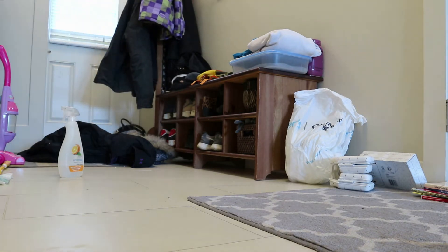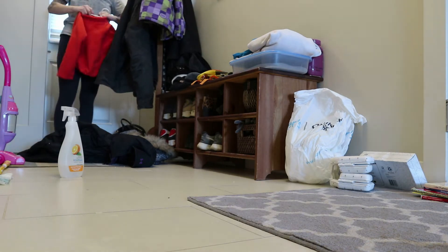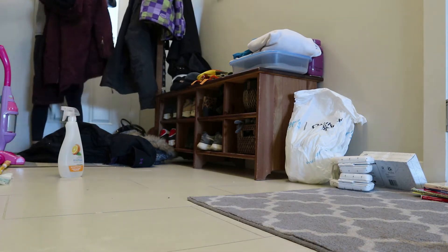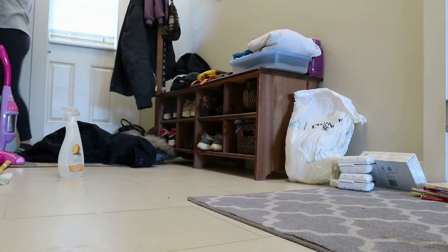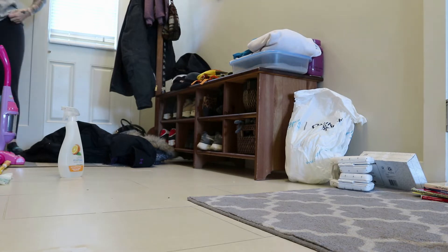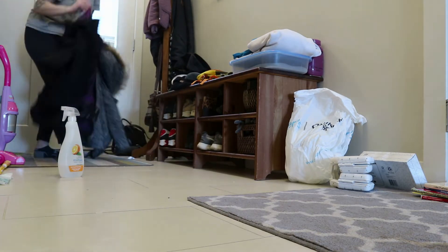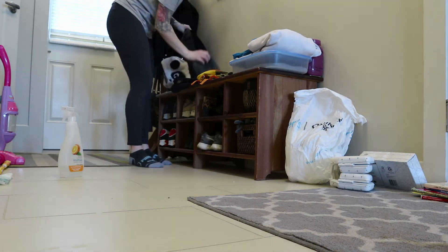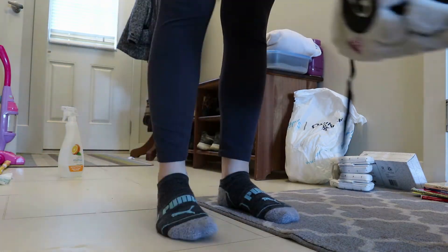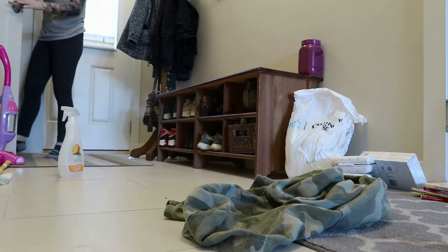This area here is also on my list to declutter this week, but for this day I just wanted to try and make it look a little cleaner. We had so many coats that we don't use on the coat rack and just a bunch of stuff that didn't need to be in the space, so I just cleared that off. And then later this week I am going to actually go into this closet and go through and declutter that portion itself.